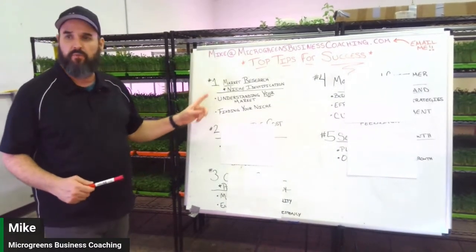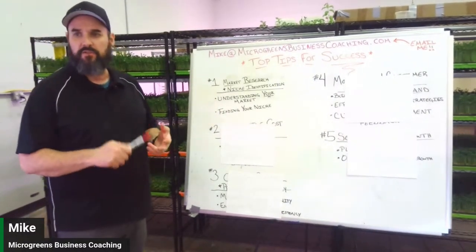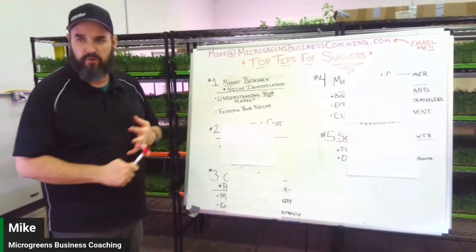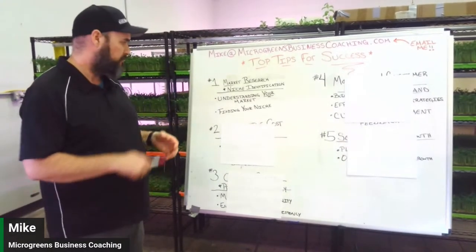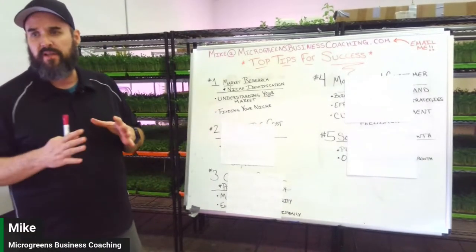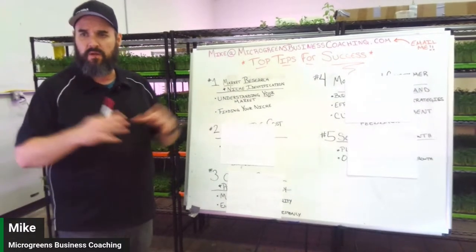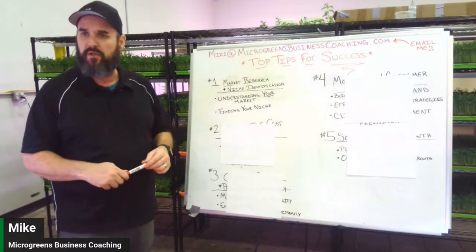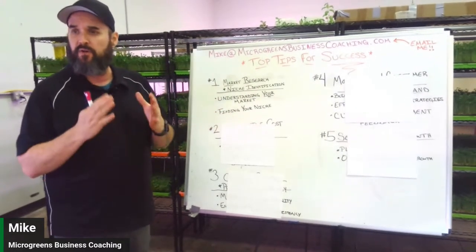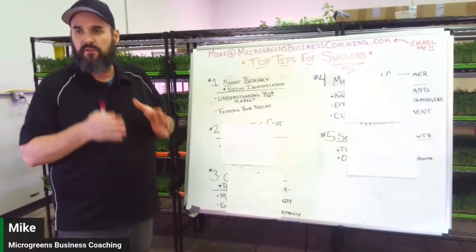Research what your market can handle. Are there a lot of high-end restaurants in the area? Are there a lot of vegans? Are grocery stores interested in microgreens? Understand your market, then identify your niche and focus on that. In the beginning you want to focus on one niche — don't spread yourself so thin you don't know which direction you're going.